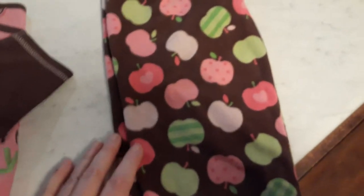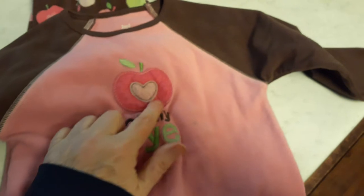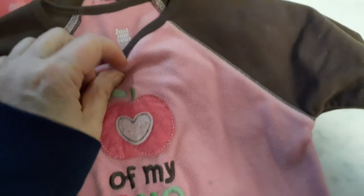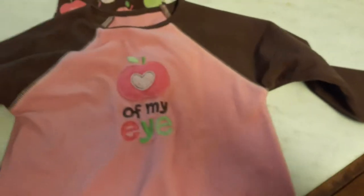This is for my Ariana kit, my beautiful Libby. It has all different kinds of apples — green and red, some with stripes, and some, if you look really close, have polka dots. And then it has an adorable little top that says 'Apple of My Eye' with a little heart in the center. This is Carter's, size one. It'll be really nice for her — nice and warm and very soft, like a terry cloth.